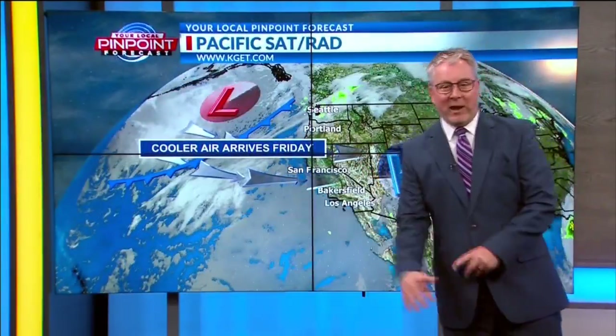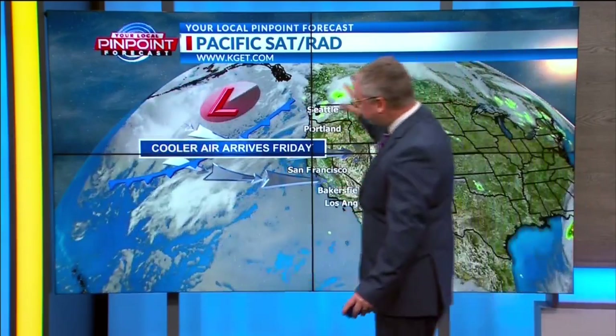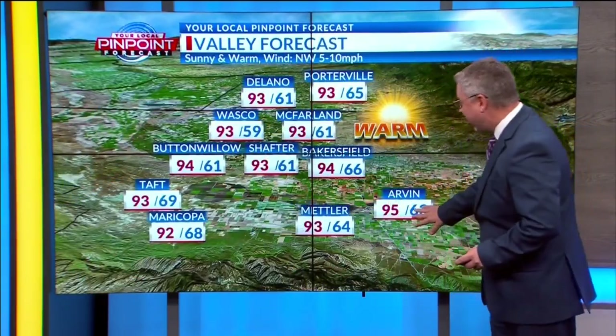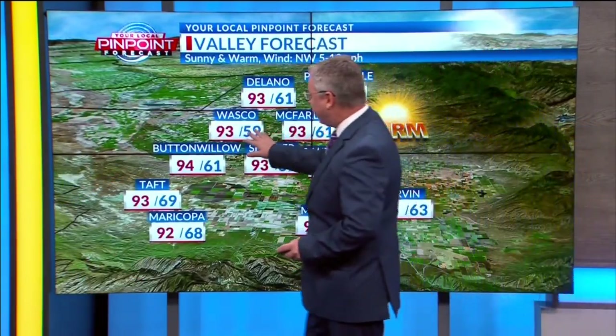We all want a break from the heat, right? Well, ridge of high pressure is weakening, and we've got some cooler air to the west that's going to start making its way into California as we head into the weekend, hanging on into early next week as well. Air quality today is unhealthy for sensitive groups — AQI at 150. Calling for 94 in Bakersfield today, 95 in Arvin, 93 in McFarland and Wasco, and Maricopa you'll be right near 92.